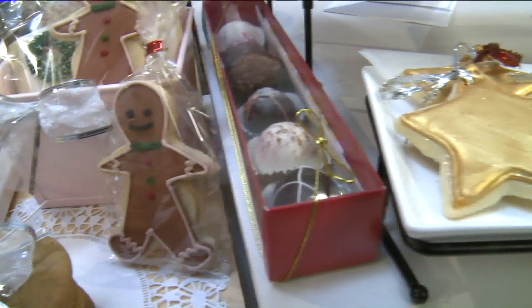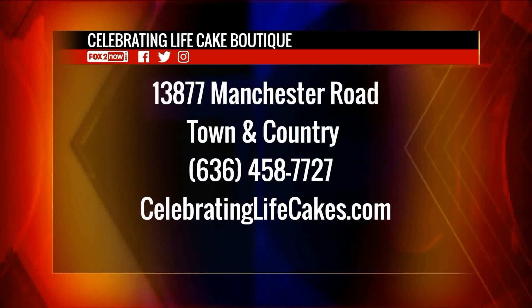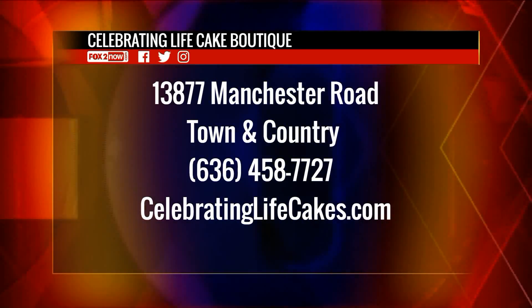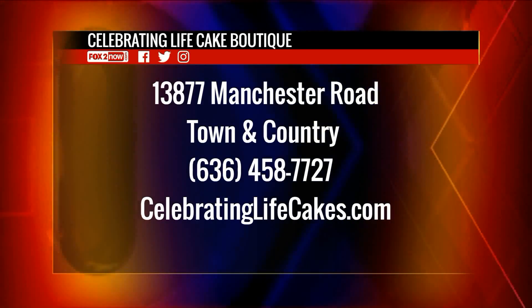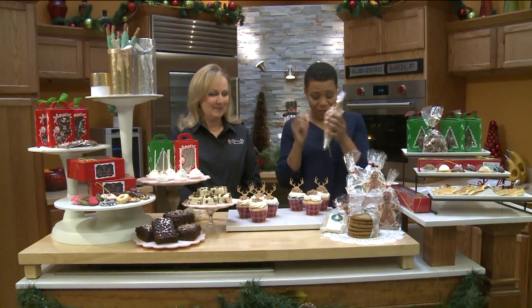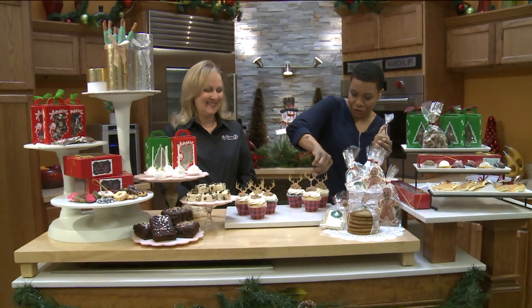Celebrating Life Cake Boutique at 13877 Manchester Road in Town & Country. Give her a week, so get on top of it, guys. 636-458-7727 or visit celebratinglifecakes.com. It's all about how adorable it all is before you eat it, here on the 9 a.m. show. Here are your antlers.